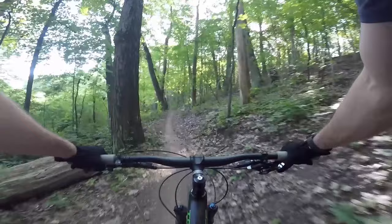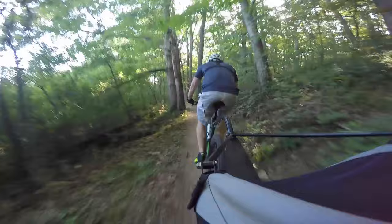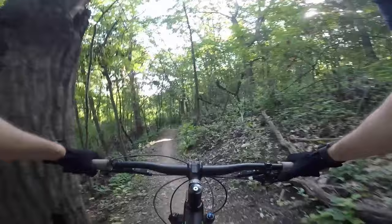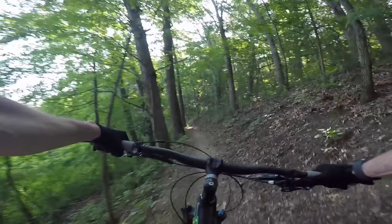This trail I'm on right now is the Wind Loop. The Wind Loop is eight miles long. It's the most recent one that they finished building — they finished it just last year. It is also intermediate. It has more climbs and bigger berms. So that's the Wind Loop.